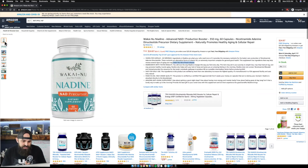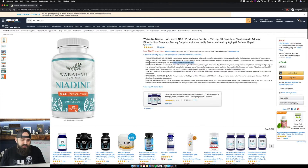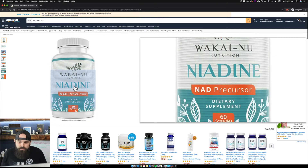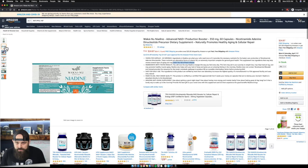So we have another supplement here — this is an anti-aging supplement. The main picture looks really, really good. The color of the bottle, the colors look really good, it's really bright. Good job on that.